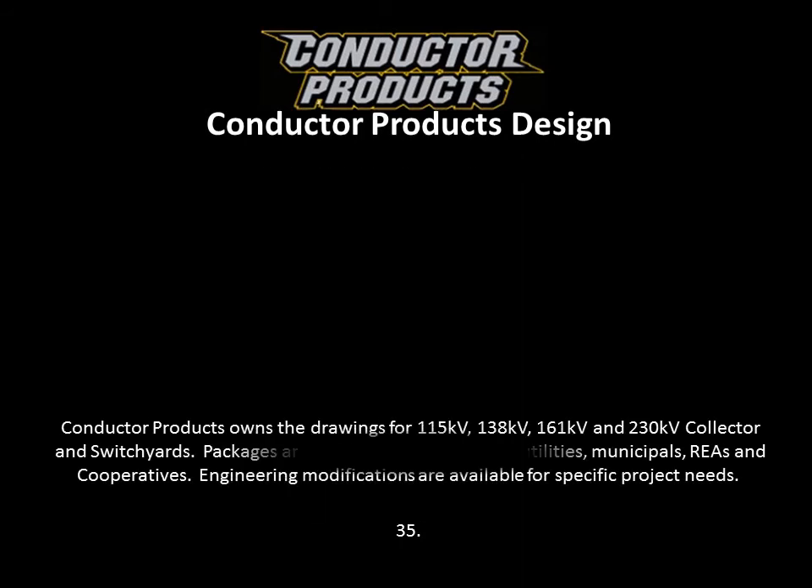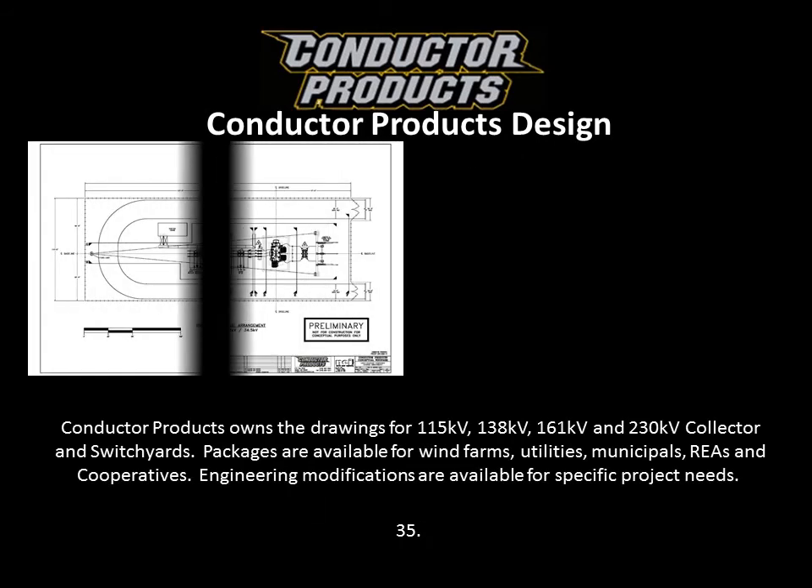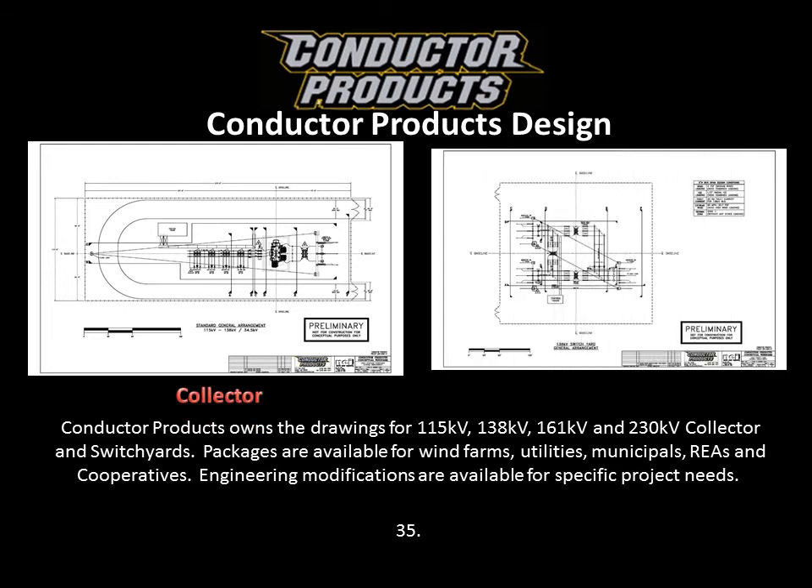We have even gone as far as to hire an engineering firm, and with their know-how, we have designed a multiple-functioning substation that can be utilized by any utilities, municipals, and anyone else in the market. We have a detailed brochure and presentation if you would like to know more about this.